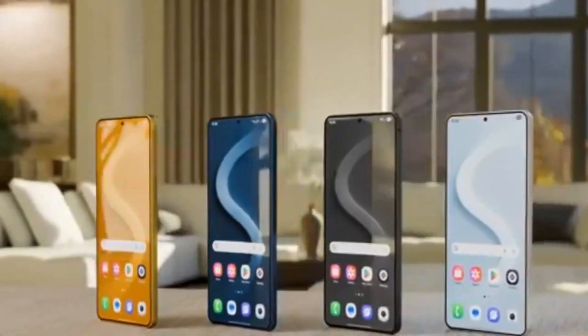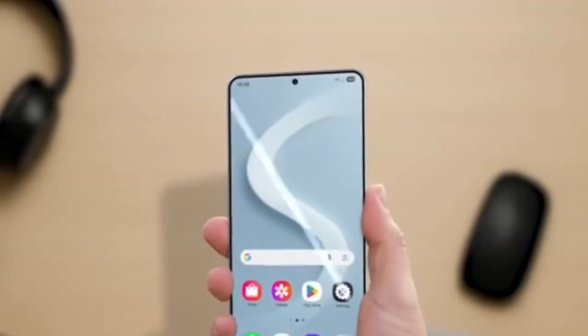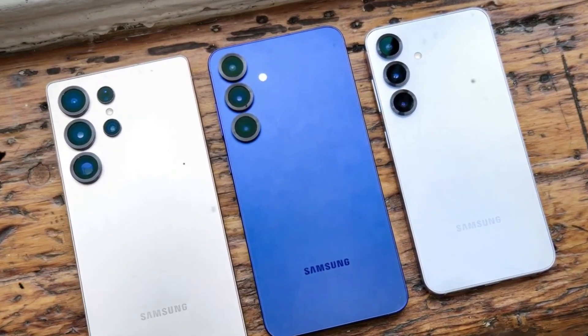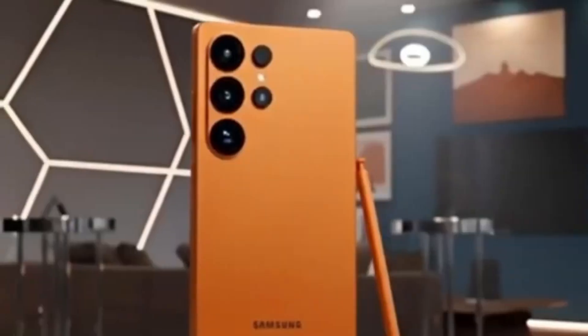The Samsung Galaxy S26 series is shaping up to be an interesting release, but there's some news that might surprise fans.